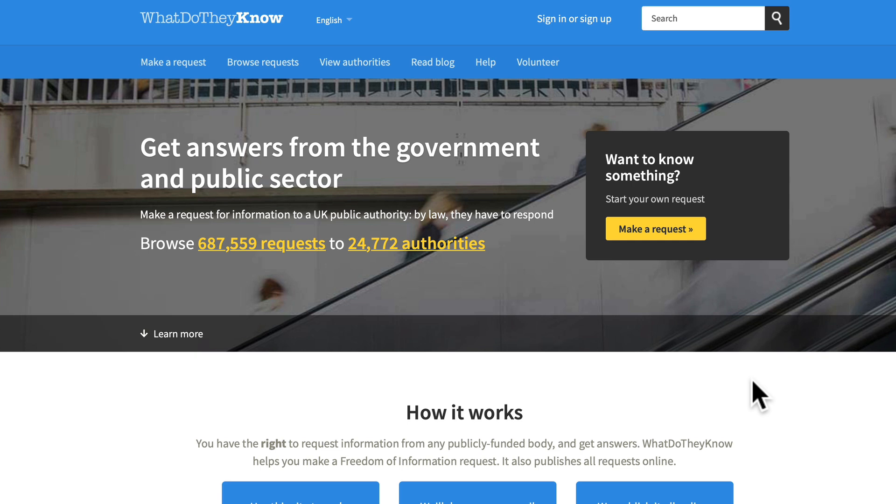How do you get data to use in your content? How do you get content ideas that are going to have some decent impact? We can use Freedom of Information Act requests. If we go to WhatDoTheyKnow.com — this is a British website, though there's probably an equivalent for other countries — it will allow you to send Freedom of Information Act requests to government bodies and the public sector to get information that has not been released to the public yet. This is a goldmine of information.